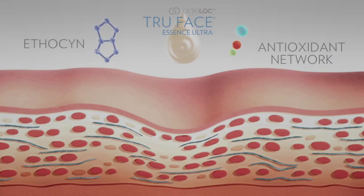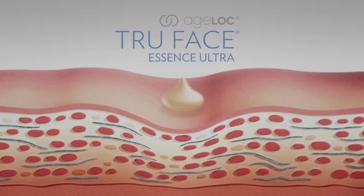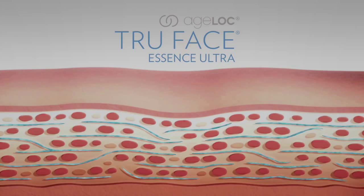AgeLock True Face Essence Ultra also contains a powerful antioxidant network featuring CoQ10, colorless carotenoids and other antioxidants to help protect elastin fibers from damaging free radicals and prevent the ongoing effects of aging.